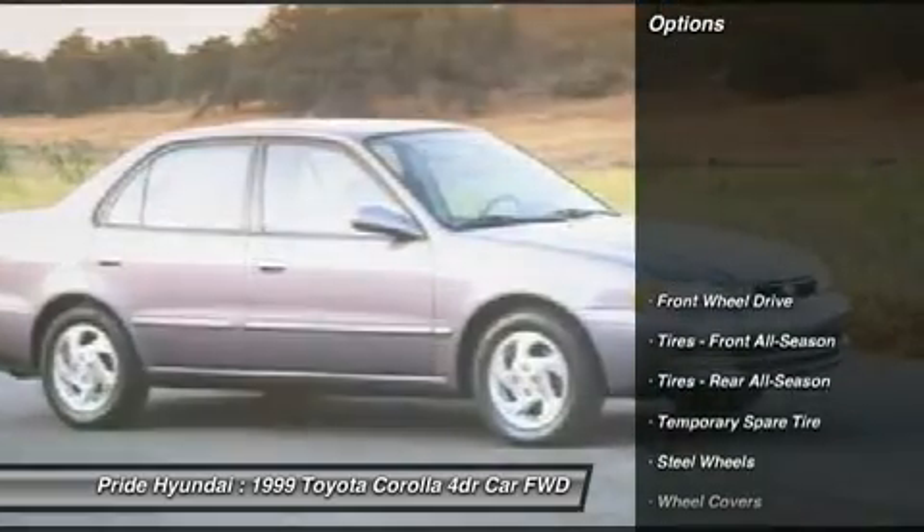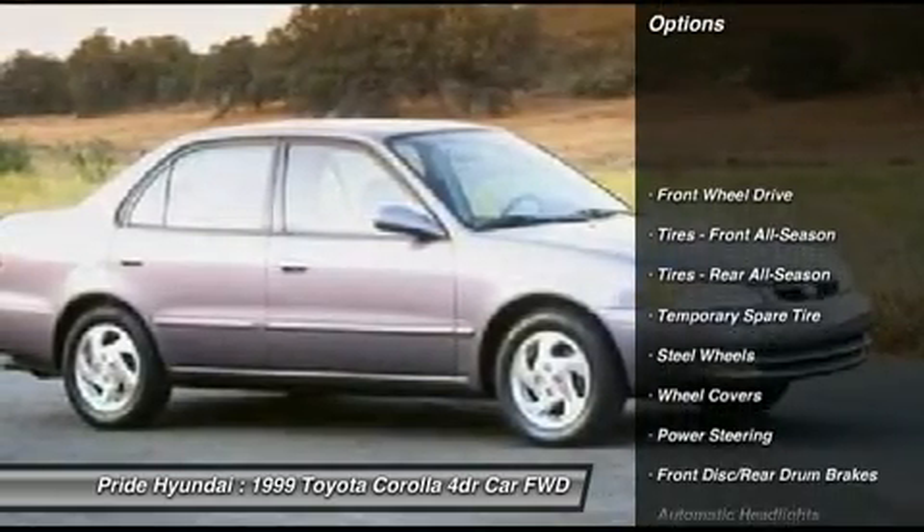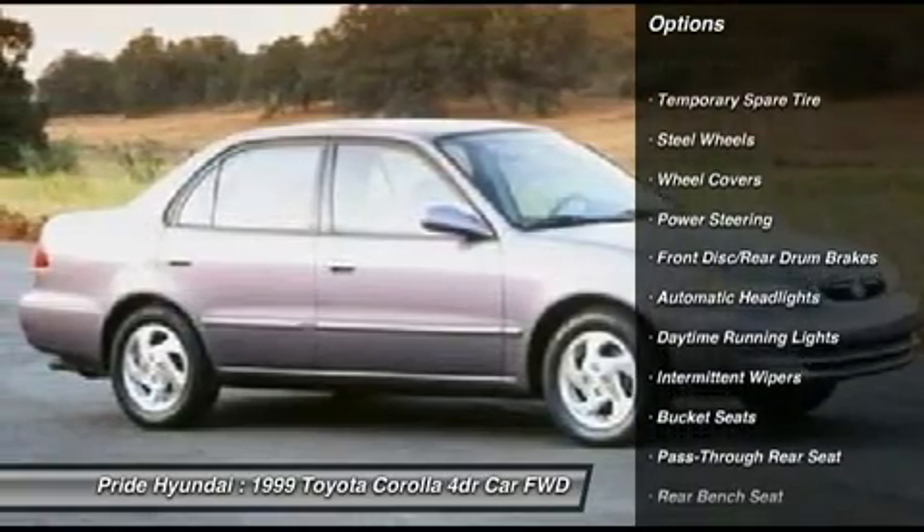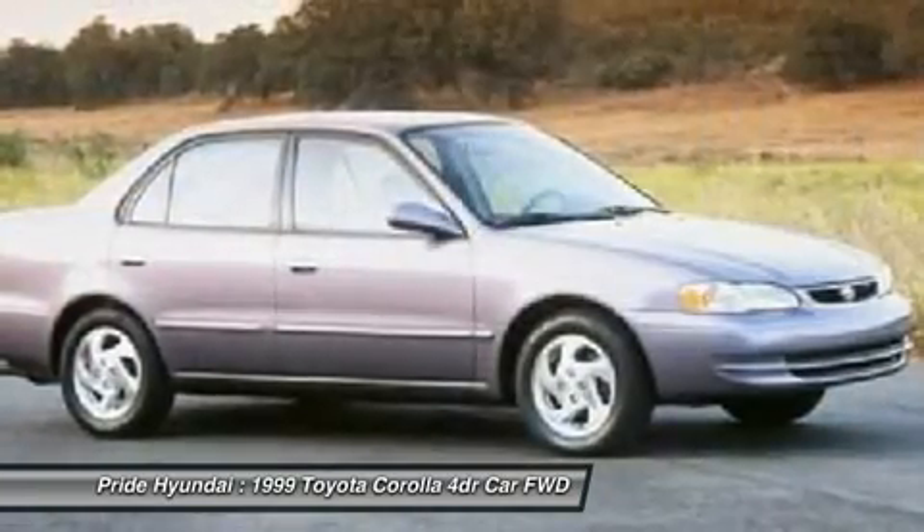Here are some of this vehicle's great options: driver airbag, power steering, adjustable steering wheel, FWD, AM-FM stereo radio, rear defrost.